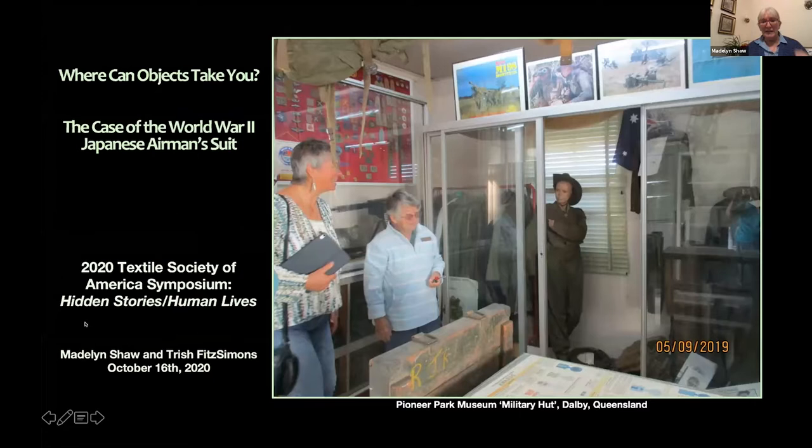Good day or good evening as the time zone takes you. Thank you for tuning in to our talk on how we stumbled onto a vital link in our history of woolen war in a sprawling volunteer-run historical society complex in Dalby, Queensland, Australia, and how that turned into a forthcoming digital media interactive that will meld a 3D object scan with relevant documents, images, and text.